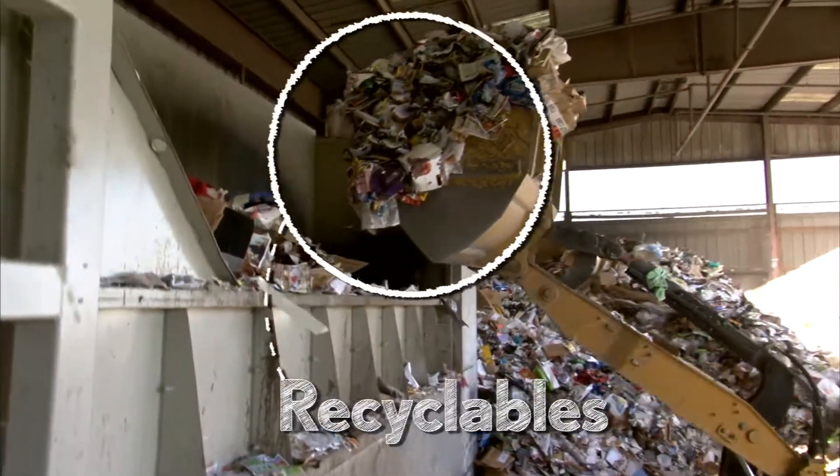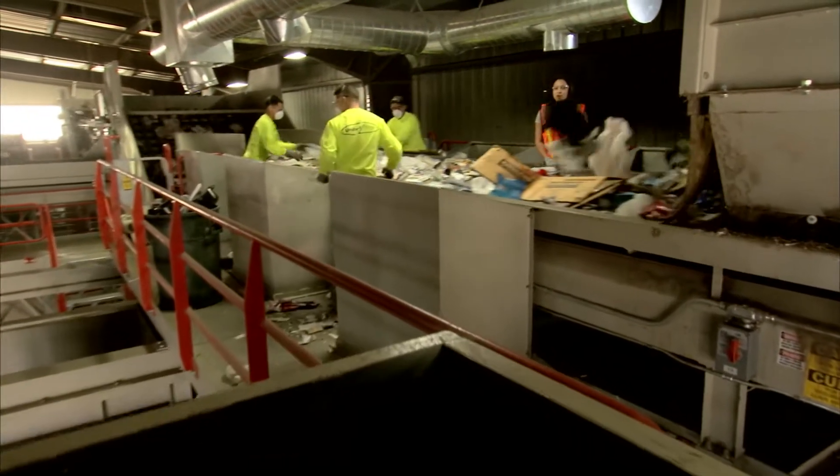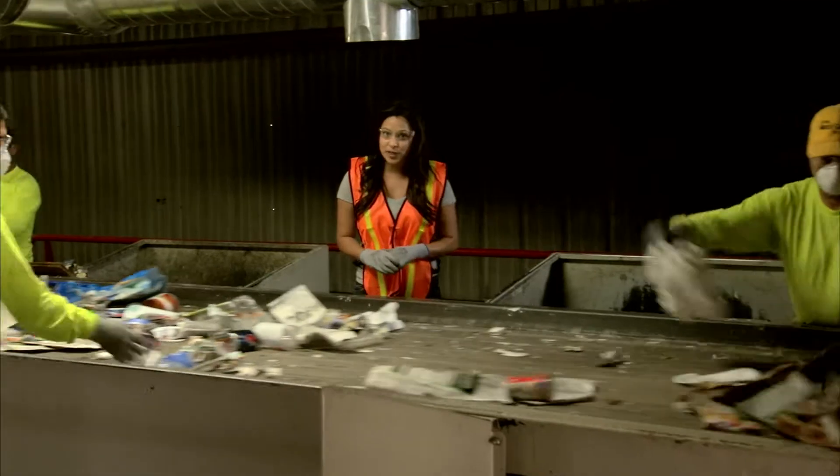We load the hopper with some residential recyclables. At the primary sorting platform, oversized cardboard materials are thrown off the line so they don't block up the work. But don't worry — we collect them and sell them for reuse.